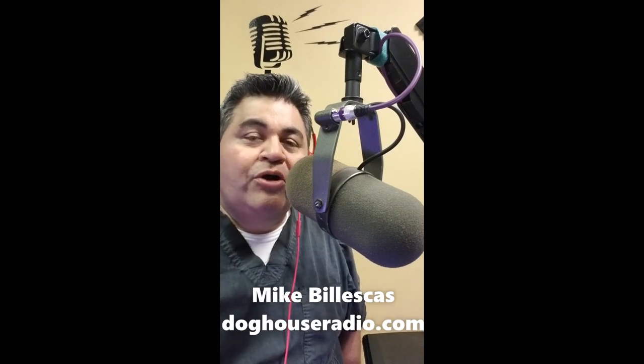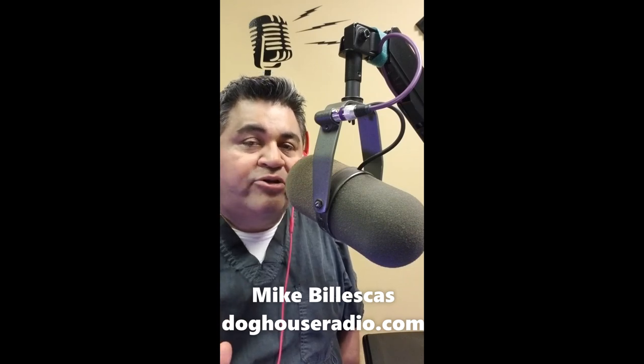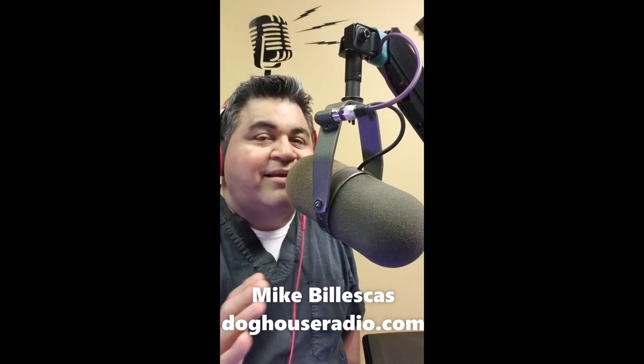Hi, my name is Mike Bieskas, owner, operator, janitor, and on-air talent for an online radio station called DoghouseRadio.com. We also own a podcast studio by the name of The Podcast Room right here in McAllen, Texas, USA.